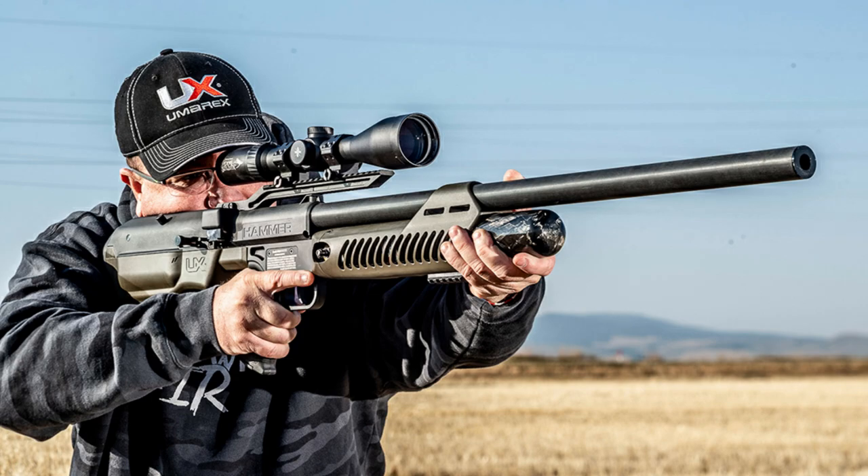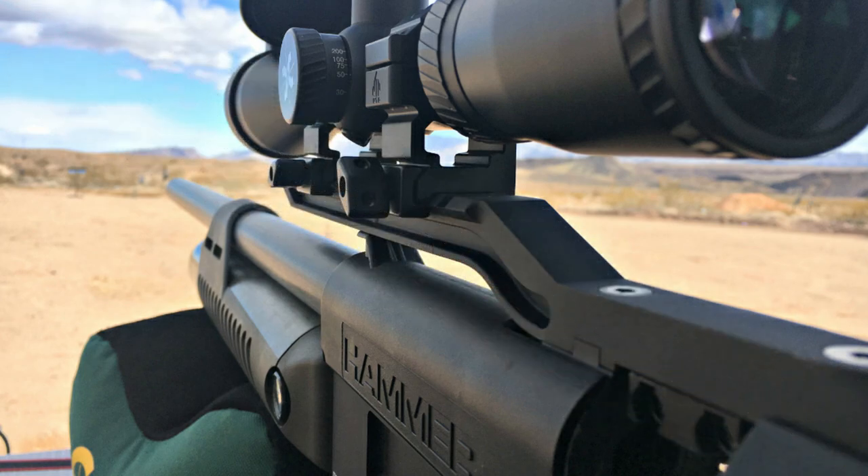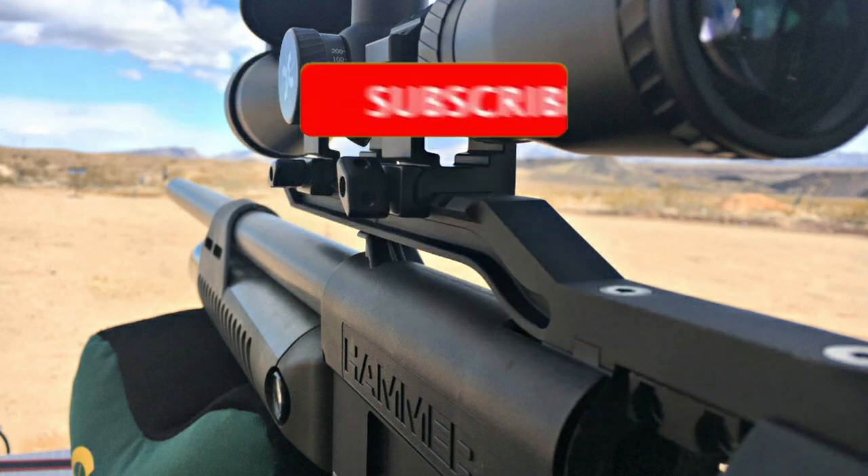The rifle, at the time of recording and video editing, sells for 850 dollars, which is very cheap compared to competitors. Now you know that such a rifle exists, and you can write your opinion about this machine in the comments.